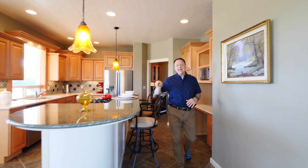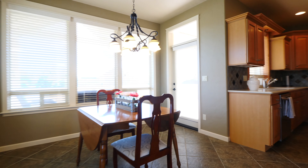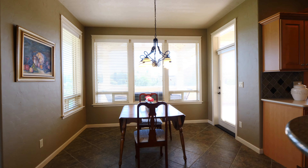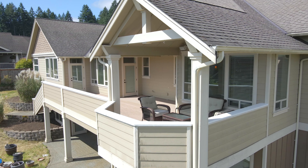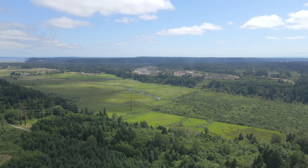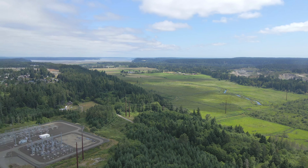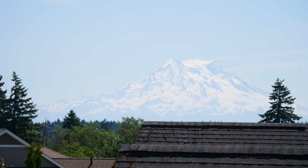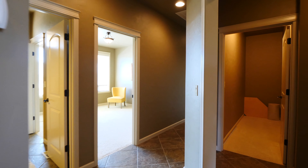I wanted to make sure that we took a little peek out at the deck. Of course summer is here, time to barbecue, so we want to make sure you see what your entertainment space looks like. You've got your composite deck, plumbed and ready to go for an outdoor kitchen area, with plenty of seating and plenty of room for your barbecue. This definitely is where friends and family will gather, overlooking the Nally Valley and Mount Rainier.